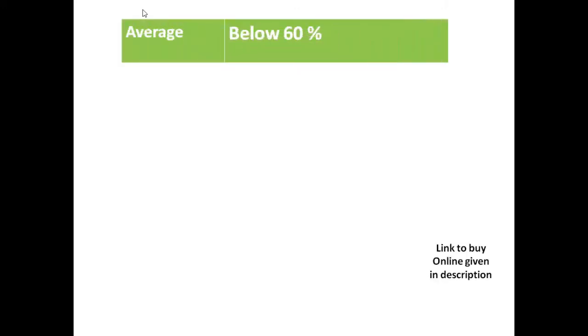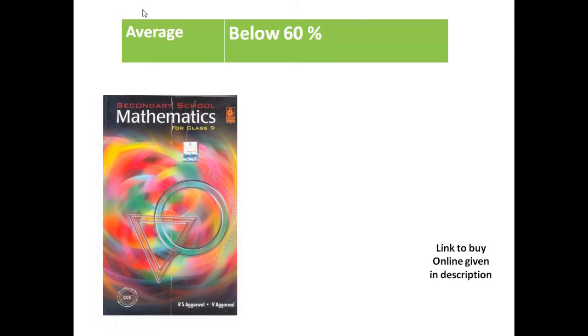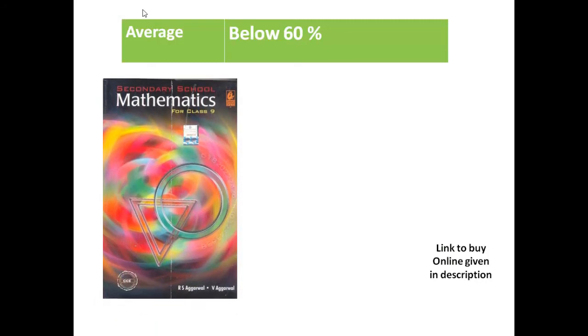Now for average students, or students getting below 60%, I think RS Aggarwal is the best because it covers medium-level sums and not overly complicated ones. RS Aggarwal means basics — it makes your base so clear that you can easily get 60-70% from this book. If you want to score more, then you have to go for Together With or R.D. Sharma. But first you have to reach the level of 60 to 70%.